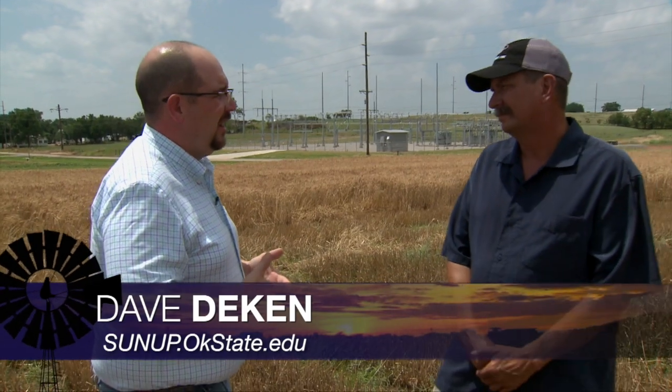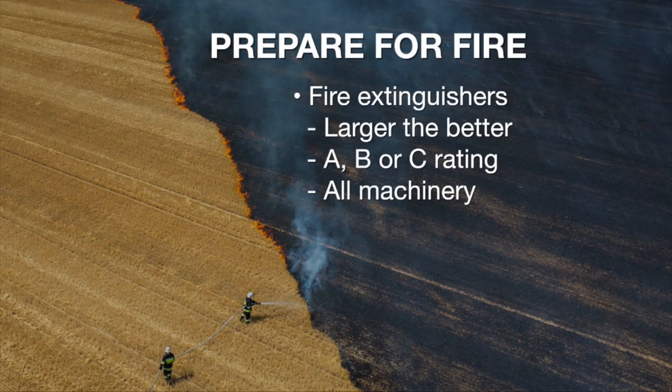When the fire is going on the combine and it moves to the ground, what are some of the things we need to be thinking about? Probably a lot of things we need to be thinking about before that would ever even happen. We've heard about fire extinguishers, and you can't have enough of those. I would equip not only your combine but also your tractor, your service vehicles, and the other vehicles you're having on harvest.